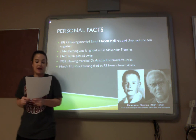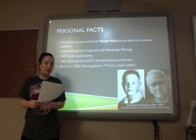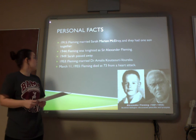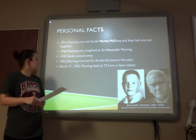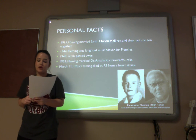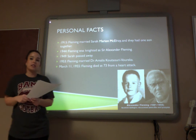In 1915, Fleming married Sarah Marion McElroy, and they had one son together. In 1944, Fleming was knighted as Sir Alexander Fleming. In 1949, unfortunately, his wife passed away. But in 1953, he remarried a woman named Dr. Amelia Voureka. On March 11, 1955, Fleming passed away of a heart attack in London.